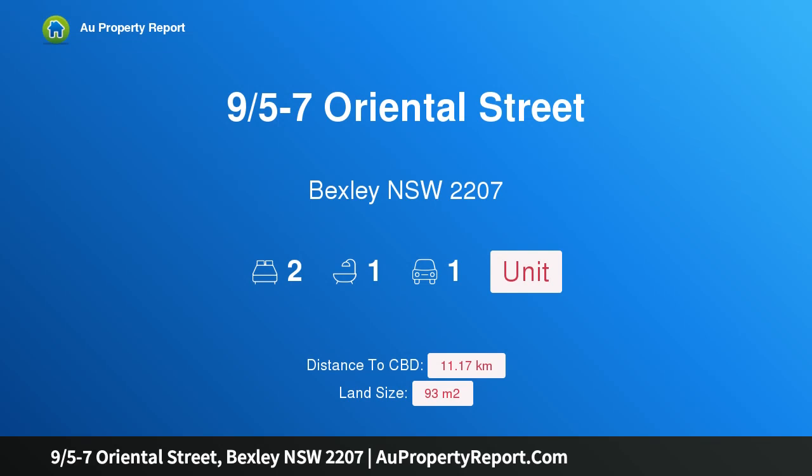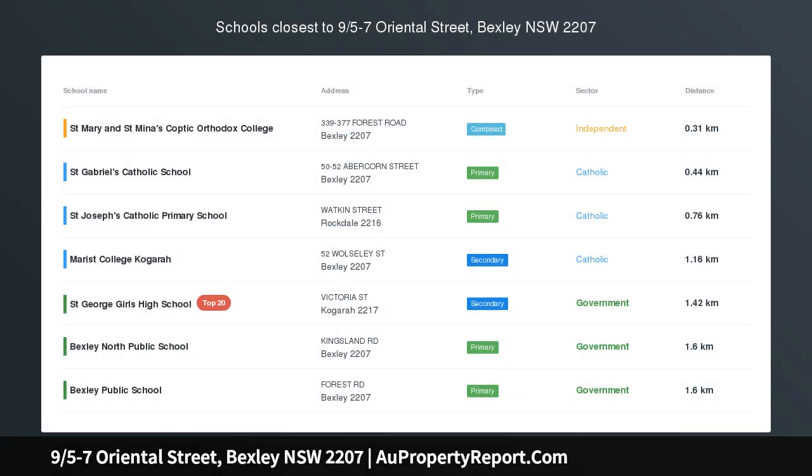Hi, I am glad to introduce property 9/5-7 Oriental Street, Bexley New South Wales 2207.